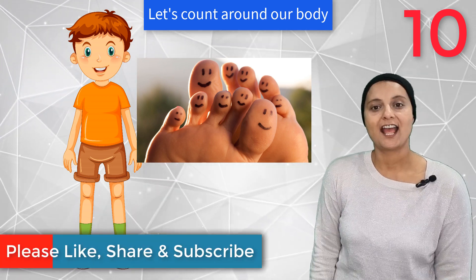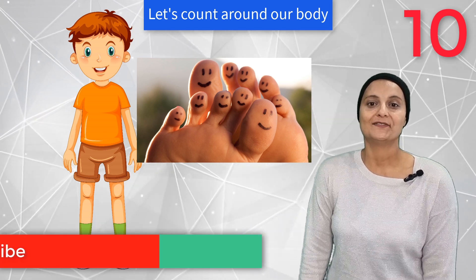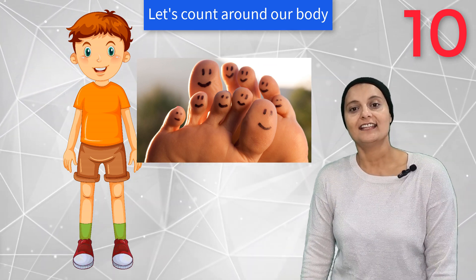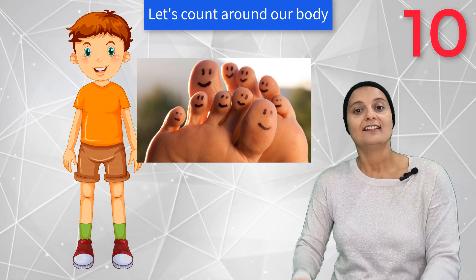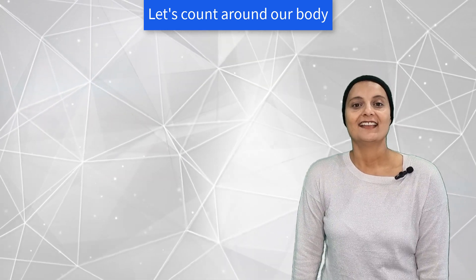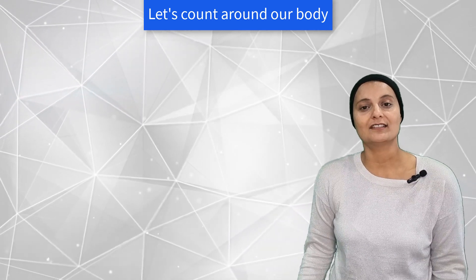One, two, three, four, five, six, seven, eight, nine, ten. Ten toes. Great job! We learned some numbers around the body.